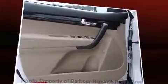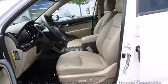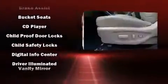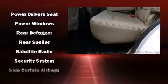Kia ensures the safety and security of its passengers with equipment such as dual front impact airbags, head curtain airbags, traction control, brake assist, anti-whiplash front head restraint, ignition disabling, and four-wheel disc brakes with ABS. Electronic stability control ensures solid grip atop the road surface, no matter how challenging the driving conditions.